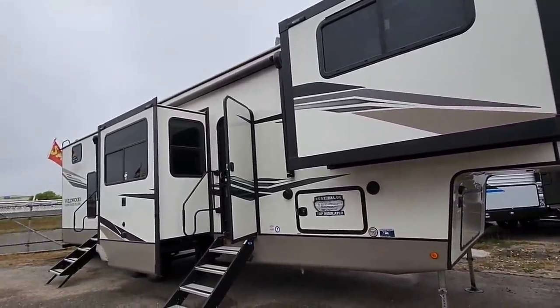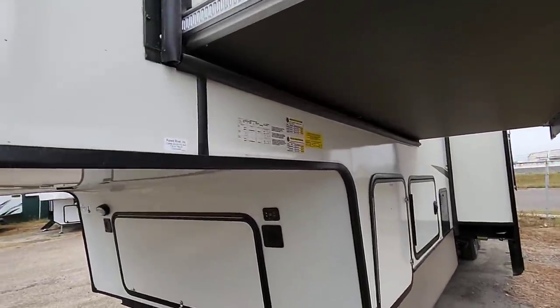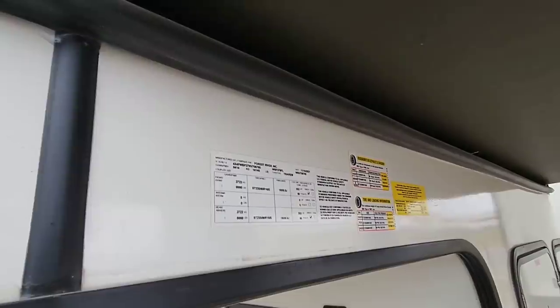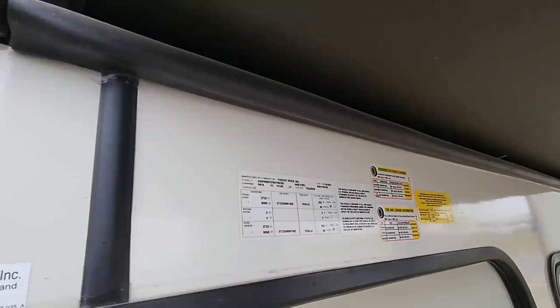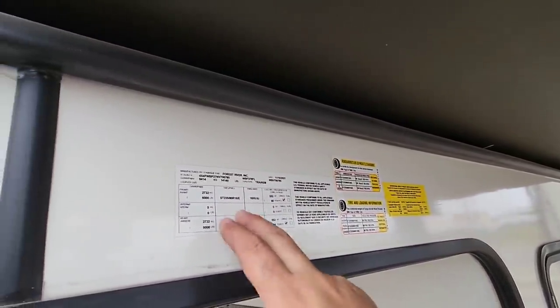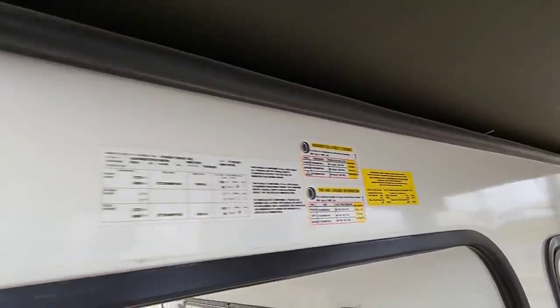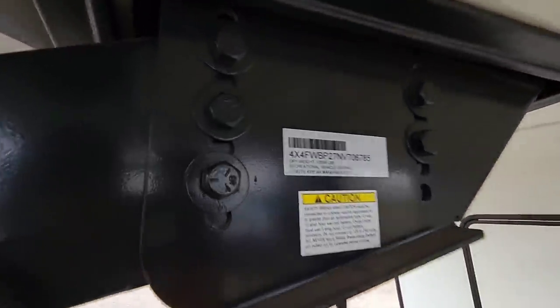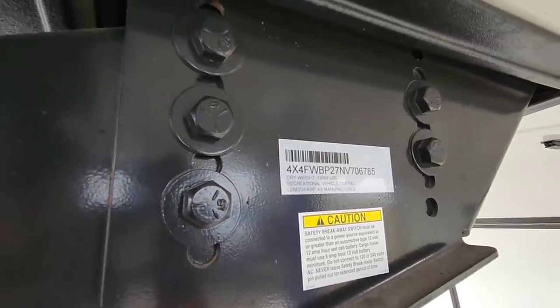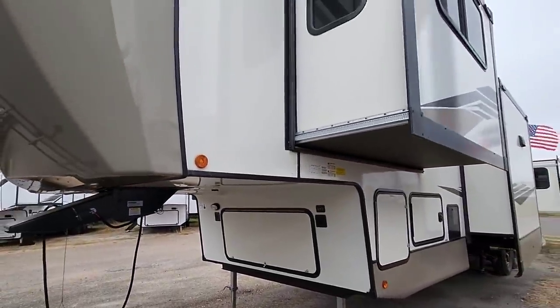I think you're going to like the interior, especially what's going on in the back. Alright, as always, let's start by taking a look at the numbers. This is going to have a relatively light gross vehicle weight rating of 14,140 pounds. It's going to ride on twin 6,000 pound axles, with E-rated 16-inch tires, a cargo capacity of 1,982 pounds. The dry weight on this unit is 12,099 pounds and it's going to be 43 feet 6 inches long.